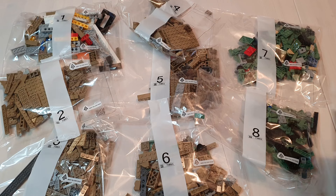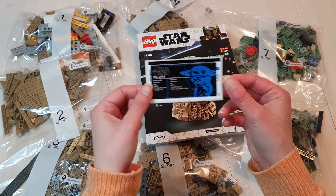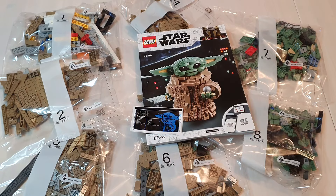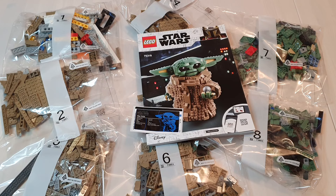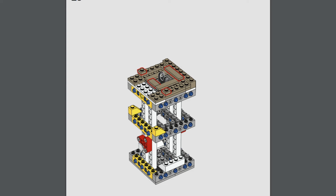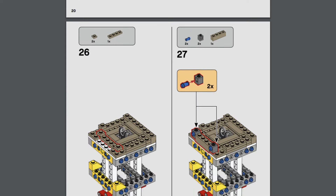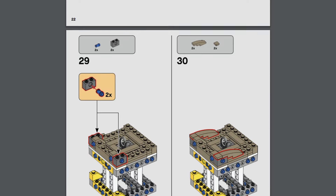There are eight bags of pieces, a single instruction booklet, and a sticker for the plaque. The set does have a QR code so you can earn Insider points. The instructions are decent - as this set is aimed at those aged 10 and above, the steps are broken down really well and they're easy to follow along.